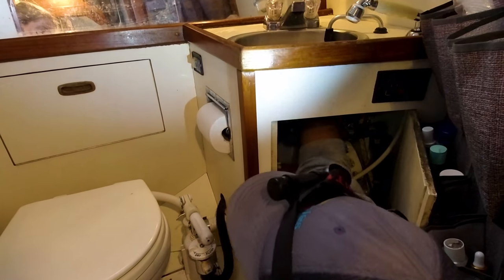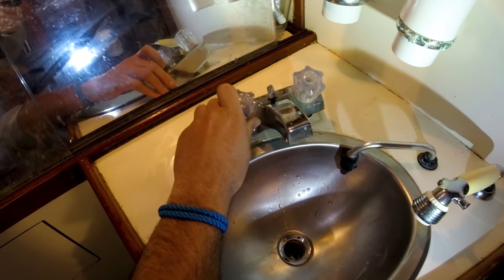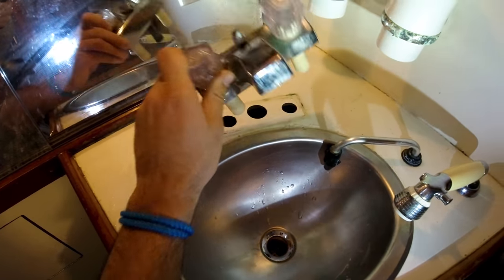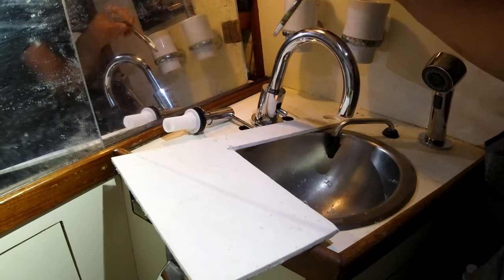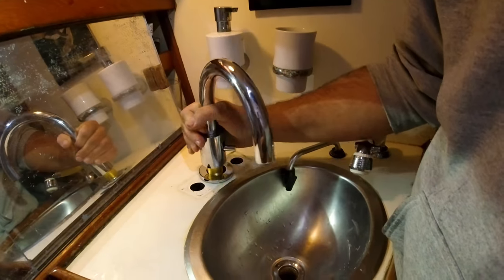After taking care of the engine, we replaced our old leaky faucet with a brand new one. We opted to avoid a pricey marine faucet and went with an inexpensive one we picked up at Home Depot instead. That meant we had to drill new holes, but we saved a lot of money.